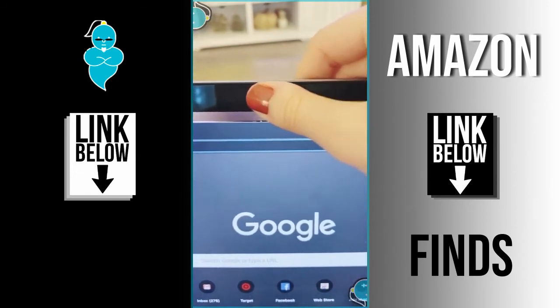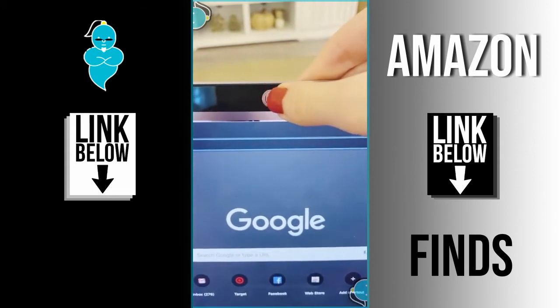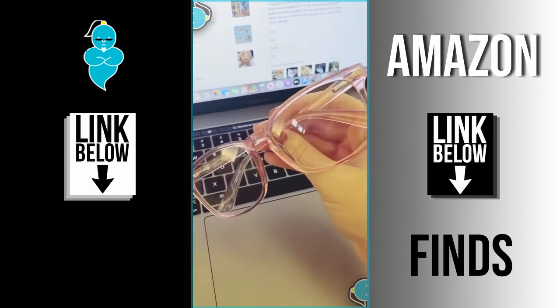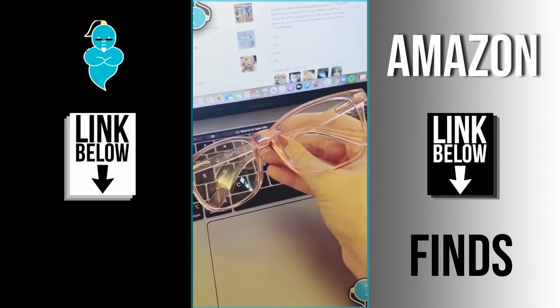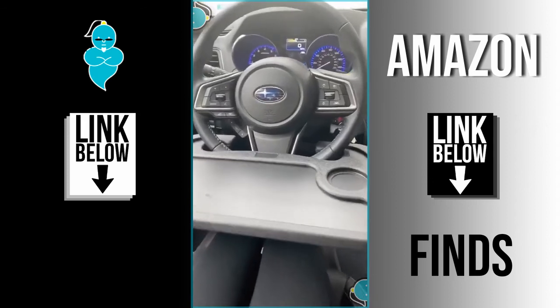These webcam covers are great as an extra precaution for when you don't want your camera on during online meetings, and they have a movable slider for when you do want to access it. And lastly, these under-$25 blue light glasses come in different color frames and help prevent eye strain and headaches from staring at the computer all day.